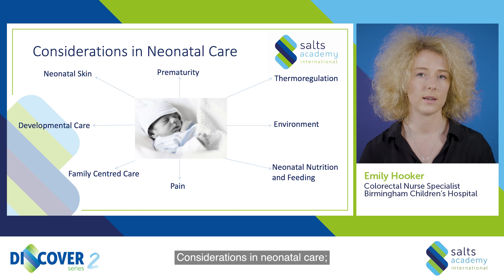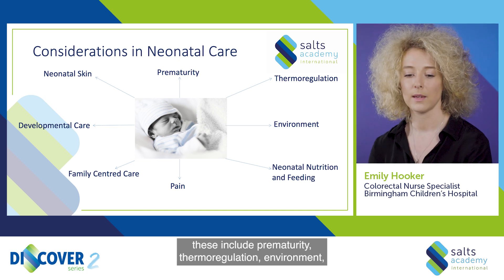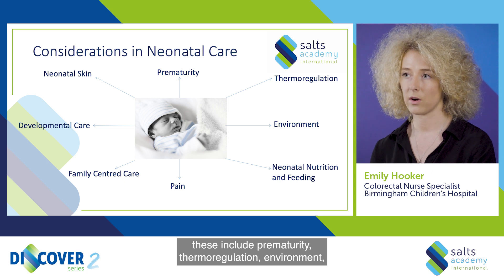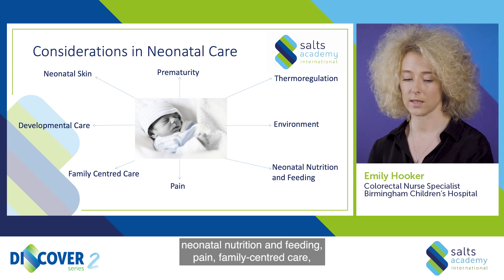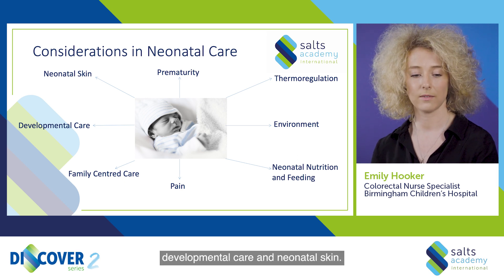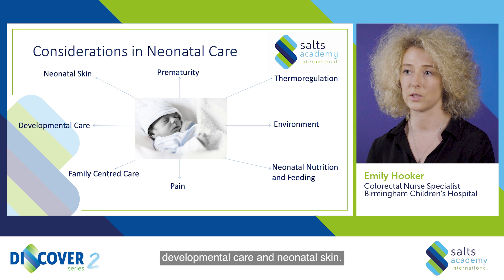Considerations in neonatal care include prematurity, thermoregulation, environment, neonatal nutrition and feeding, pain, family-centred care, developmental care, and neonatal skin.